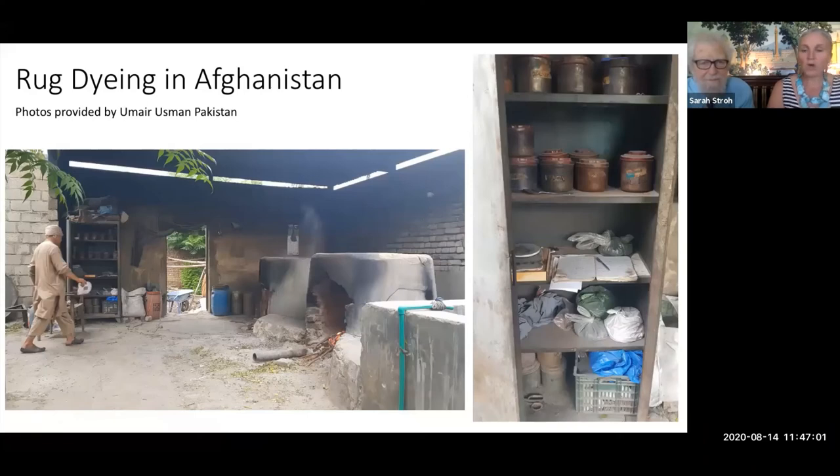Here is rug dyeing in Pakistan — this picture was used in an article on Pakistan and Afghanistan. On the right you see the dye book in a chest and the pots sitting above a fire. This is a small lot dyer — dyeing maybe 40 or 50 kilos at a time. There is the fire under the pots, the dye master, the dye stuff behind the white object in his hand.